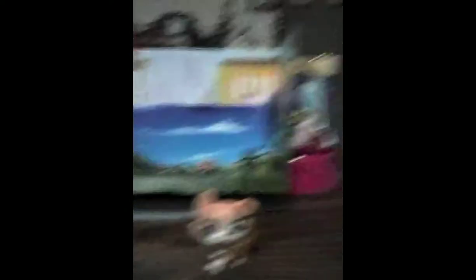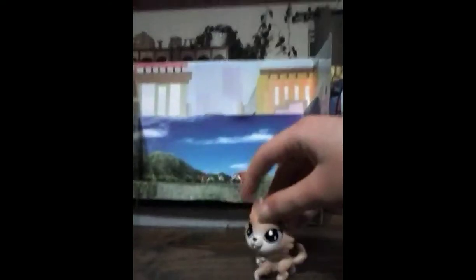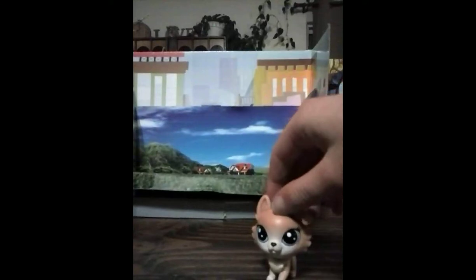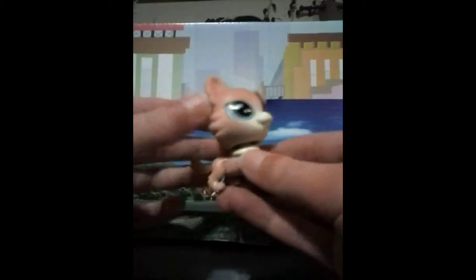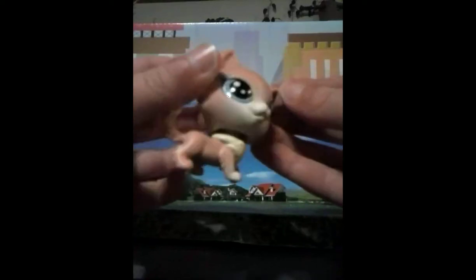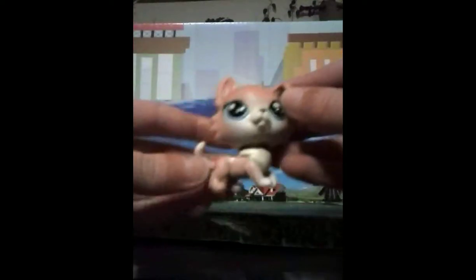First, I got this... Kali. I think it's a Kali. I don't know what it is, but it's a Kali, I think. So I got this cute Kali. Her eyes seem in pretty good condition, so she's good. Her paws are cute. I like her ears — they flip, so yeah.